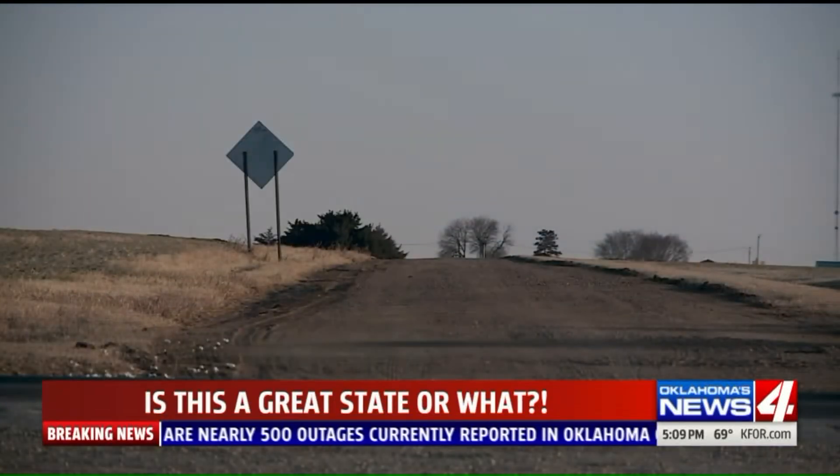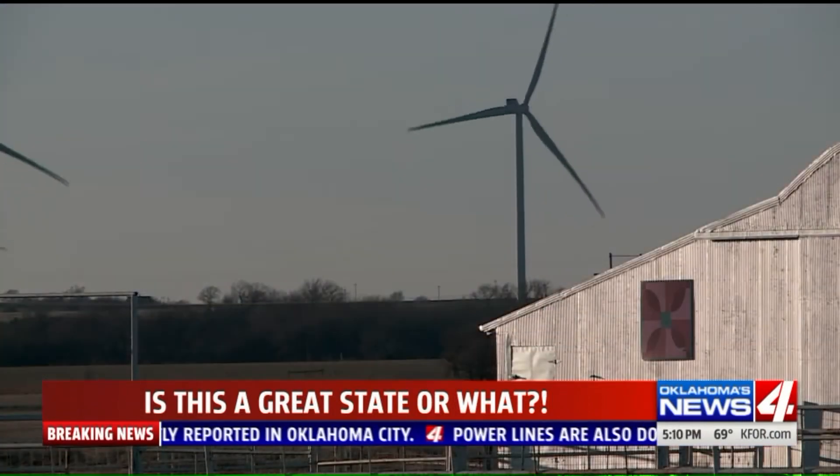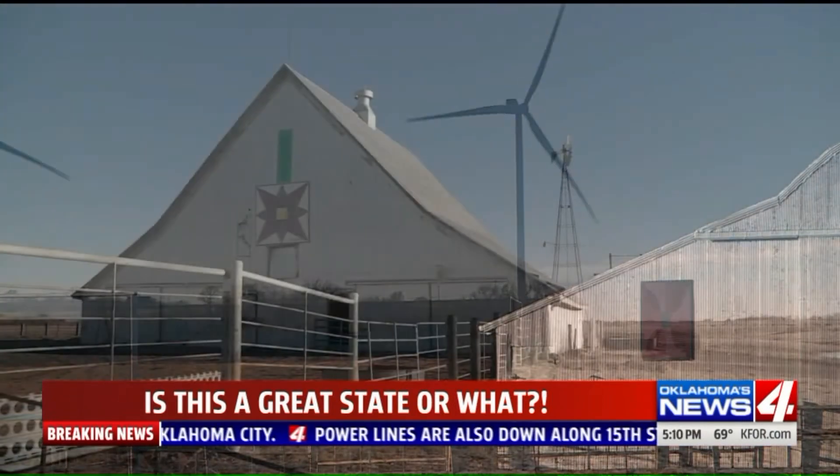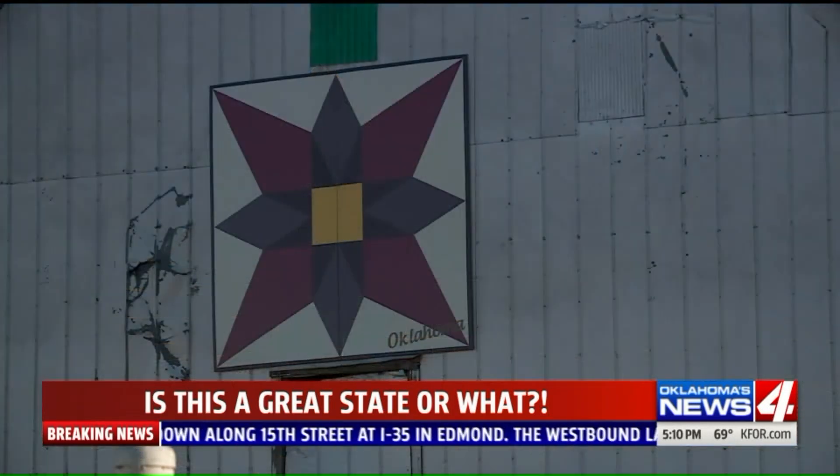Along the straight roads and flat horizons, it's easy to spot the barns of Kay County — wood and sheet metal against blue sky — and even easier now that many of these structures support barn quilts.